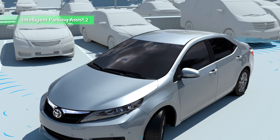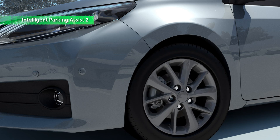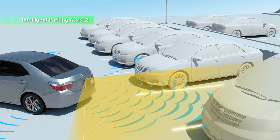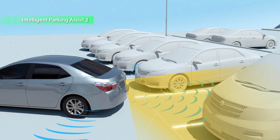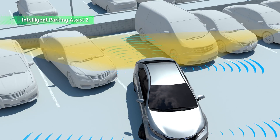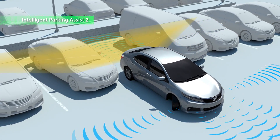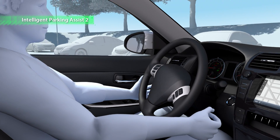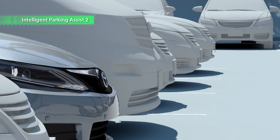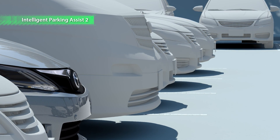A new feature included in Intelligent Parking Assist 2 allows the vehicle to automatically position itself for reversing, enabling smooth parking. Even if an adjacent vehicle is parked at an angle, the system keeps an appropriate distance and guides the vehicle into the spot. Thanks to a switchback function, the system supports easy and smooth parking even in narrow parking spaces.